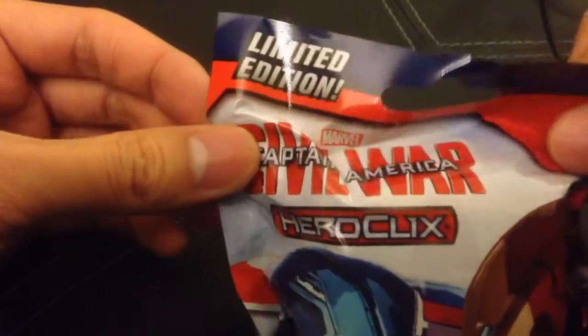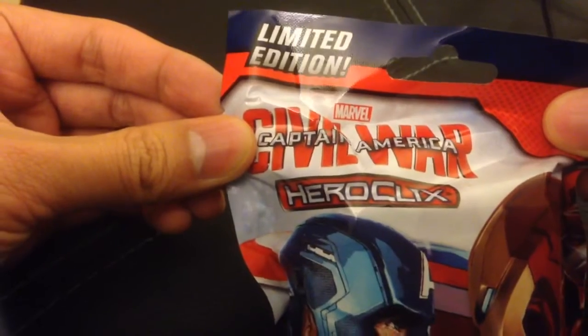Alright, got a pack of the new Captain America Civil War Heroclix. Just picked one up from Target. Let's see if I get any of the exclusives or not.